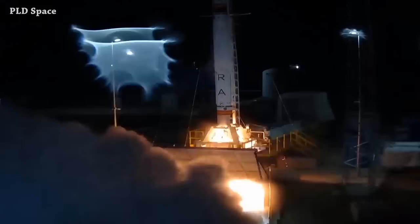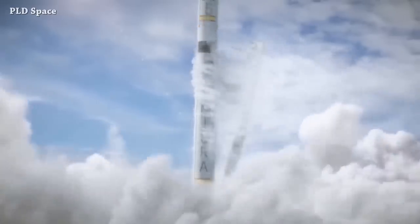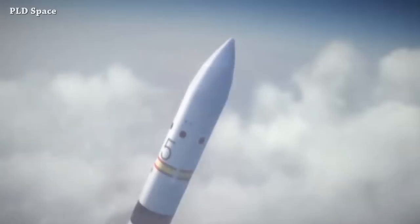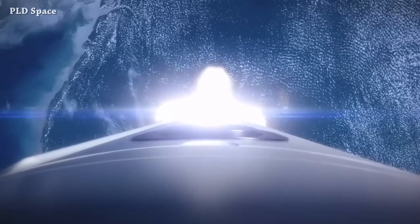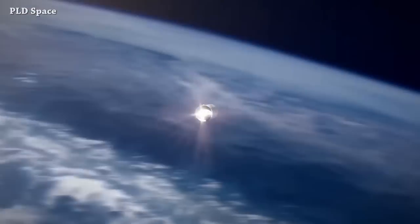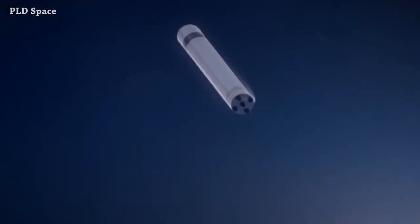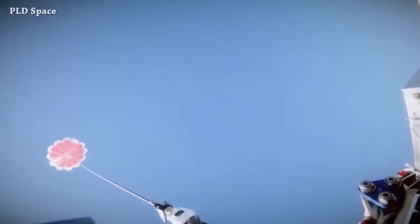Miura 1 is the first step for PLD Space's preparation for their next orbital rocket, Miura 5 — a 29-meter rocket. The first stage is powered by five Triton engines and is capable of sending 900 kilograms to low Earth orbit, with a plan to use a parachute to recover the first stage. It's planned to launch next year — I'll keep an eye on this company.